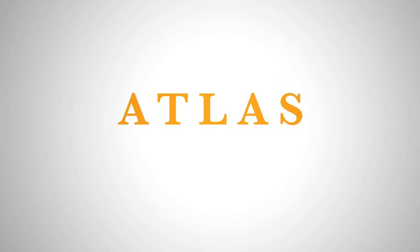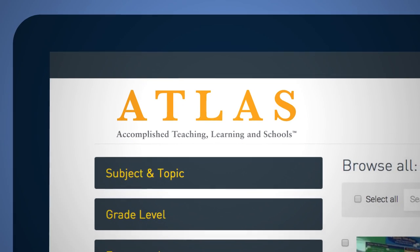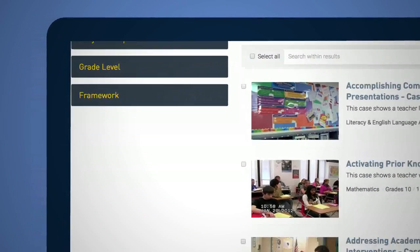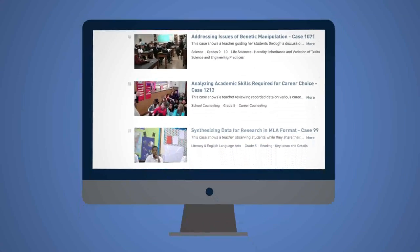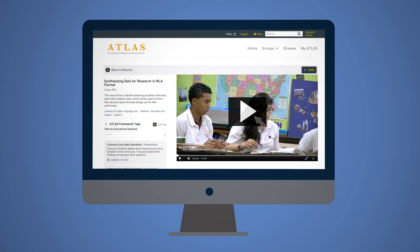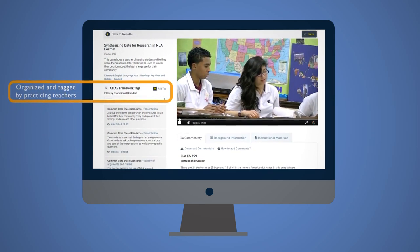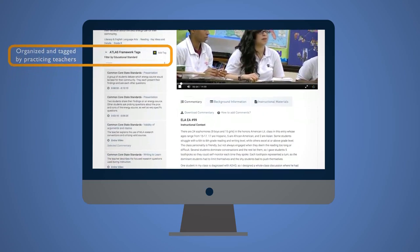Introducing Atlas — an interactive look inside the classrooms of America's Board Certified teachers. More than just a training tool or a video library, it's an interactive experience that shows how Board Certified teachers approach teaching in a way that makes their instructional practice accessible for teachers at any point in their career.